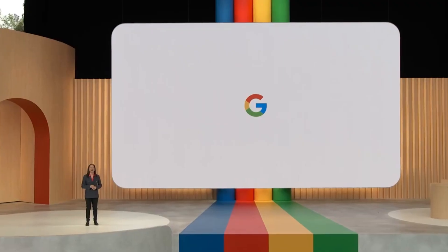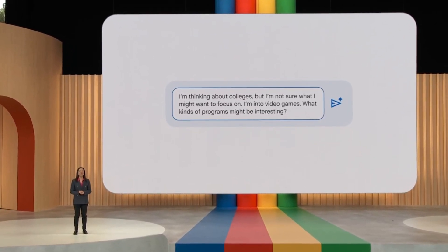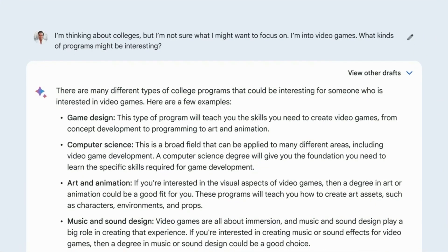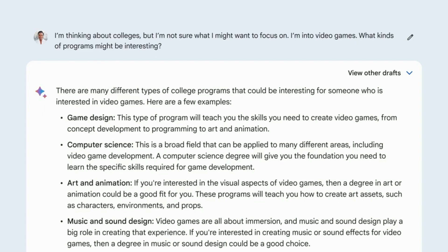Imagine I'm 18 and I need to apply to college. I won't date myself with how long it's been, but it's still an overwhelming process. So I'm thinking about colleges, but I'm not sure what I want to focus on. I'm into video games — what kinds of programs might be interesting? This is a helpful head start.